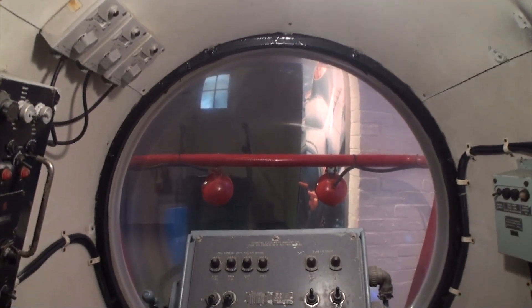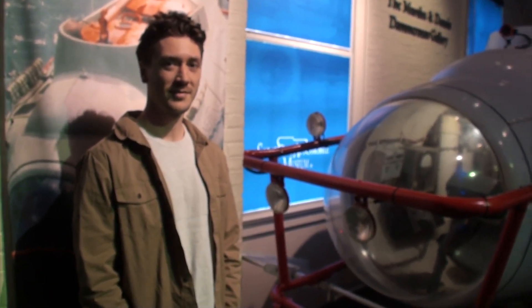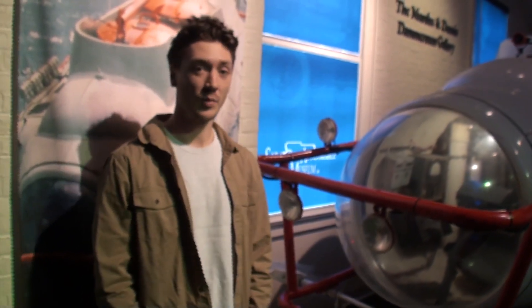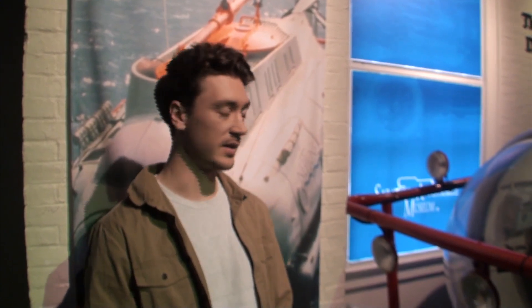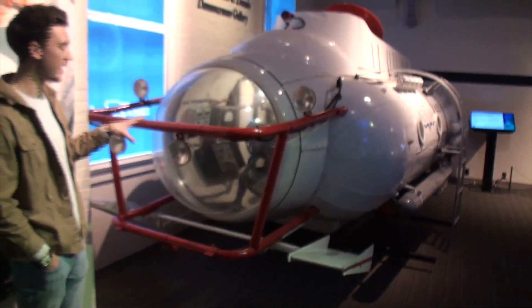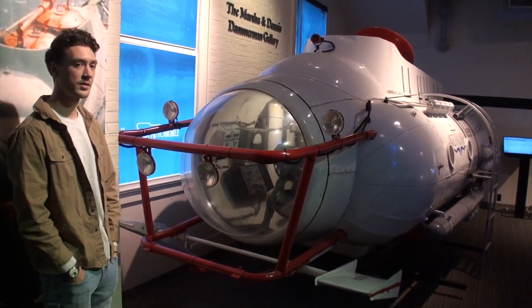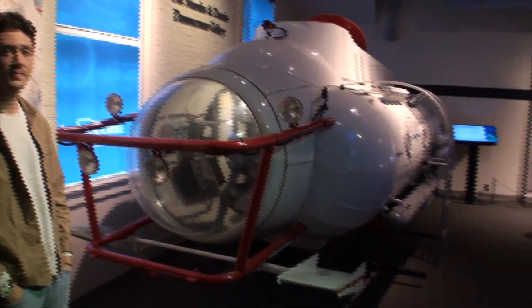We're outside the sub, and Zach gave me some interesting information. This submarine was at one point an actual working wet sub. What that means is, on the interior, it would fill up with water, and the occupants — the drivers — would actually have to be wearing scuba gear in order to control it. That's amazing. It was pretty claustrophobic in there.